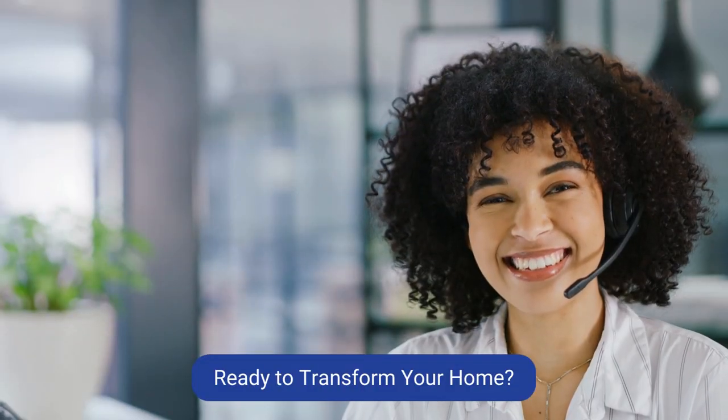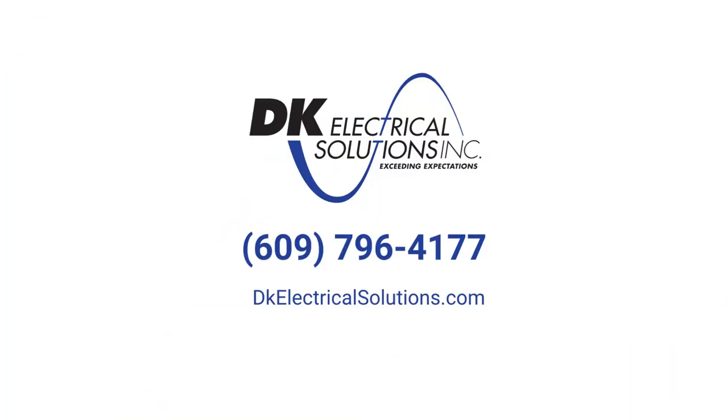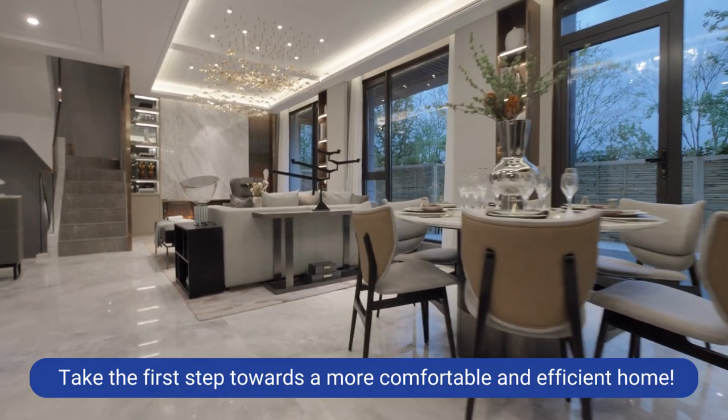Ready to transform your home? Contact DK Electrical Solutions today to get a quick quote and schedule your appointment. Take the first step towards a more comfortable and efficient home.